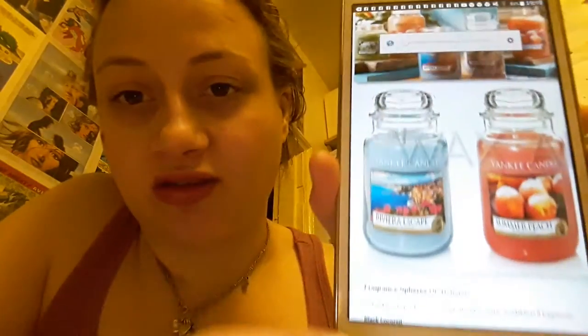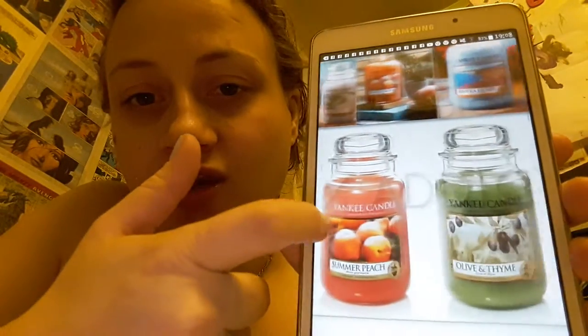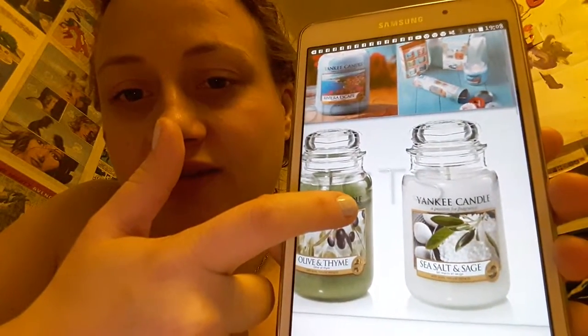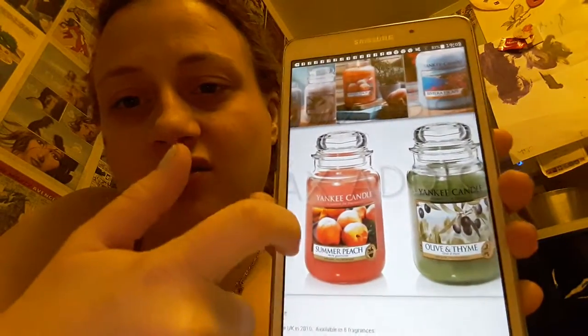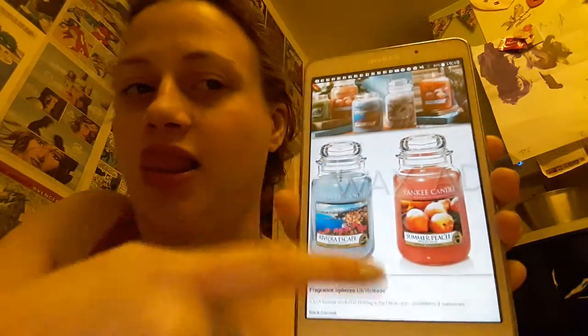The jars look beautiful. Let's have a look at them. This is Riviera Escape, Summer Peach, Olive and Thyme, and Sea Salt and Sage. So we've got white, green, kind of like an orangey-pinky colour, and a lovely blue one. I love blue.